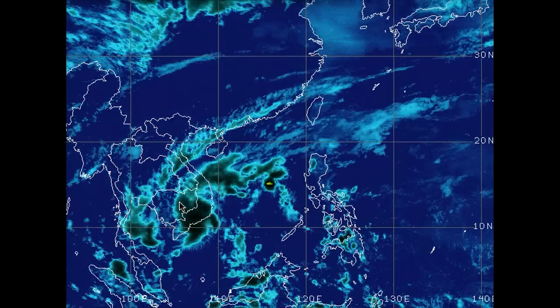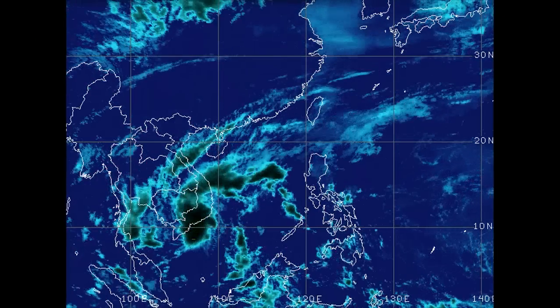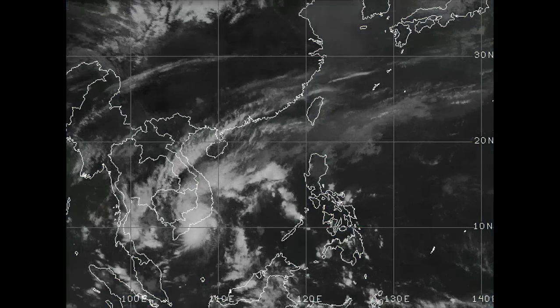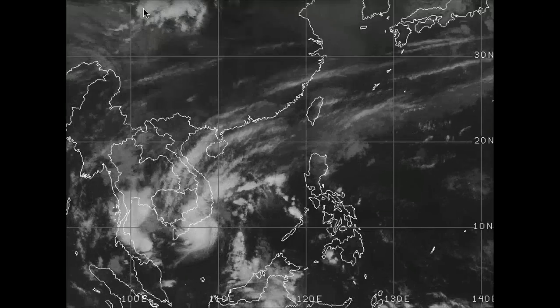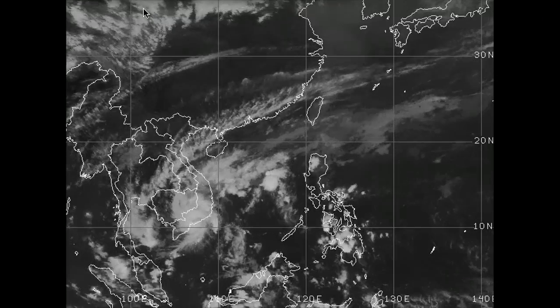We're also still seeing some very gusty winds. Even recently out of Ho Chi Minh City, there was a report of a gust of about 38 knots. So still very strong winds and heavy, extensive rainfall continuing to cause flooding.